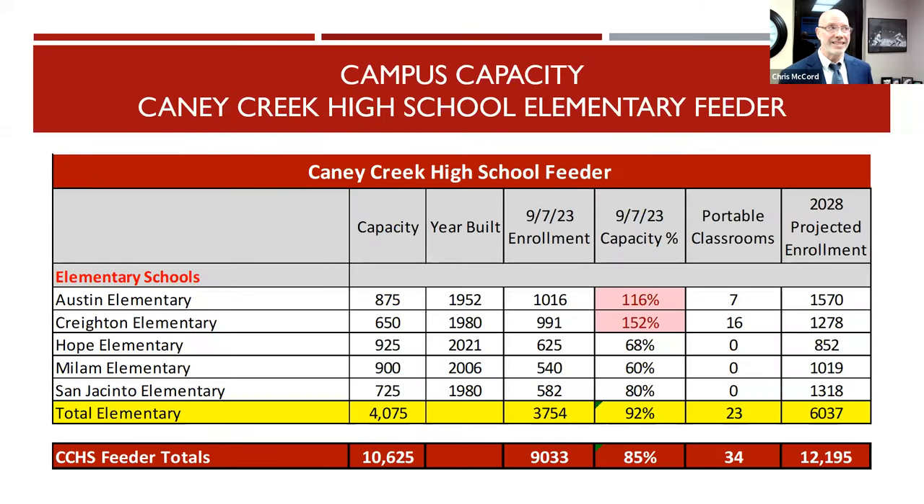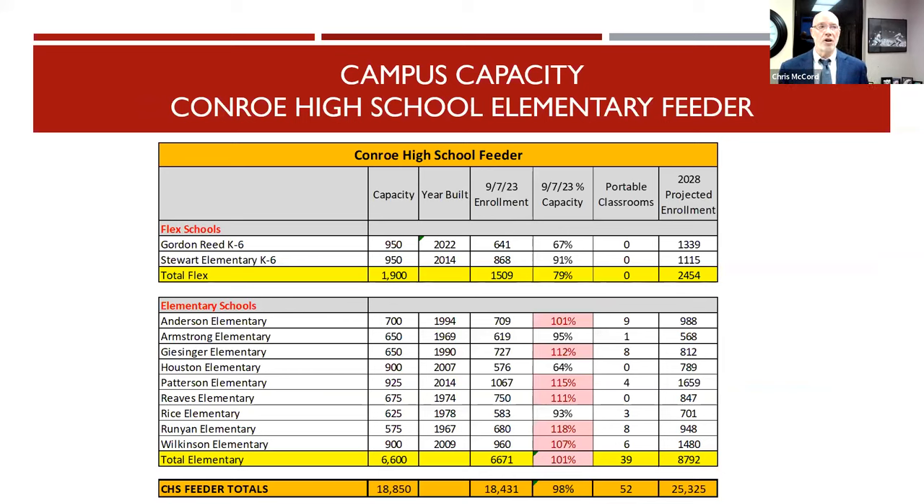Here's a quick glance at the elementary feeder within Caney Creek. We have a number of schools at capacity. Particularly of interest: Creighton Elementary is at 152% of capacity — a smaller school with a capacity of 650 students. Austin Elementary is growing quickly, currently at 116% of capacity with seven portables. In the Conroe feeder, we're looking closely at Anderson, Patterson, Reeves, Runyon, Wilkinson, and a little bit of Rice.